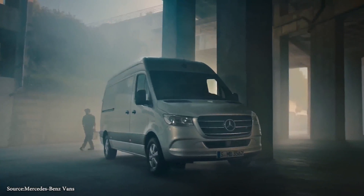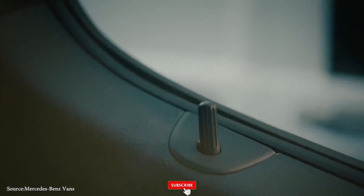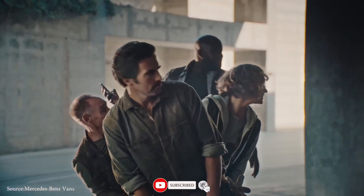And that's it for the Mercedes-Benz vans 2020. Do you think it's reasonably priced for the features that it possesses? Thanks for watching this video. Please share your opinions in the comment section below, and remember to click the subscribe button to be the first to watch new videos on this channel.